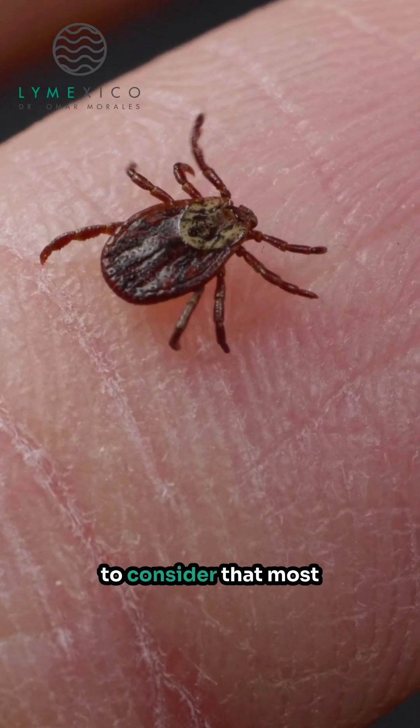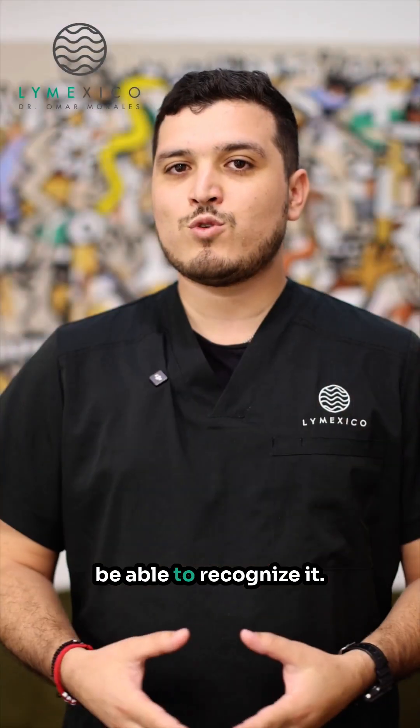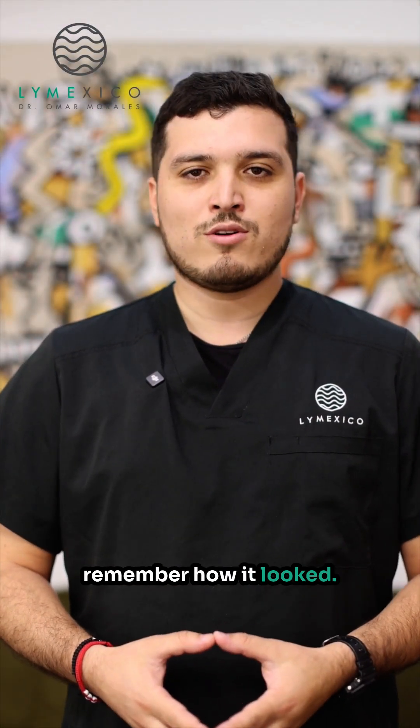We also have to consider that most patients have never seen a lesion like this and won't be able to recognize it. Some patients have had bites from years ago and don't remember how it looked.